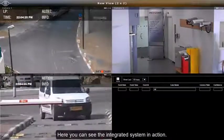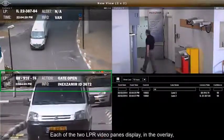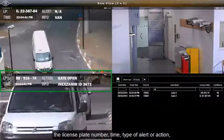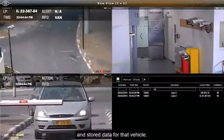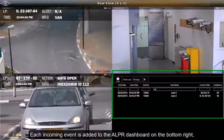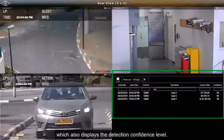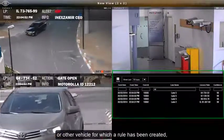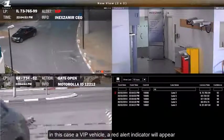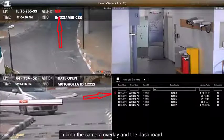Here you can see the integrated system in action. Each of the two LPR video panes display, in the overlay, the license plate number, time, type of alert or action, and stored data for that vehicle. Each incoming event is added to the ALPR dashboard on the bottom right, which also displays the detection confidence level. Upon detection of a blacklisted vehicle or other vehicle for which a rule has been created — in this case a VIP vehicle — a red alert indicator will appear in both the camera overlay and the dashboard.